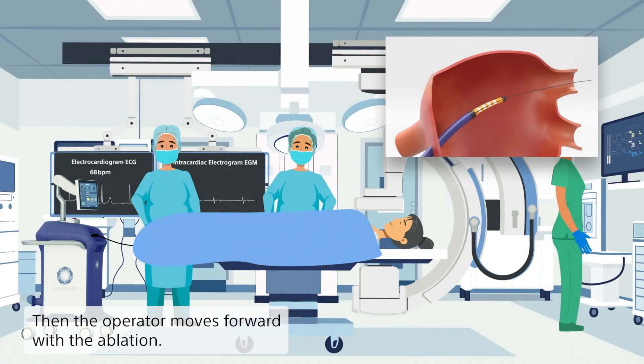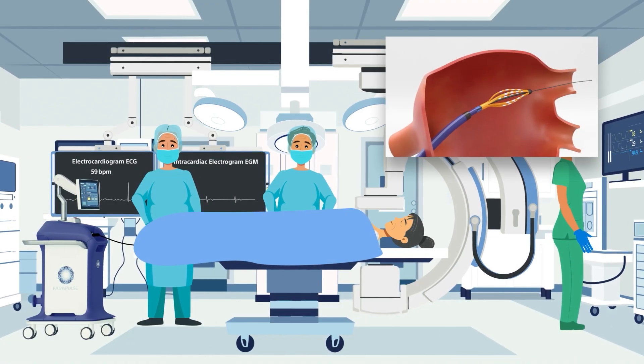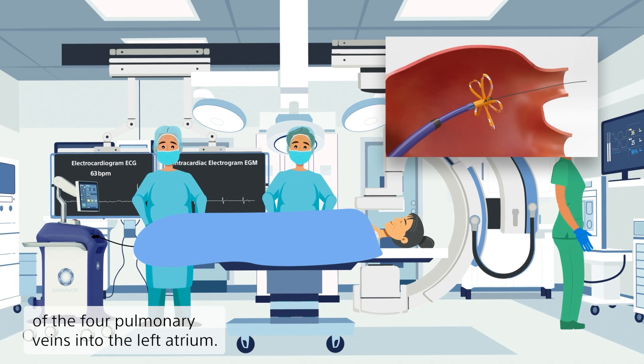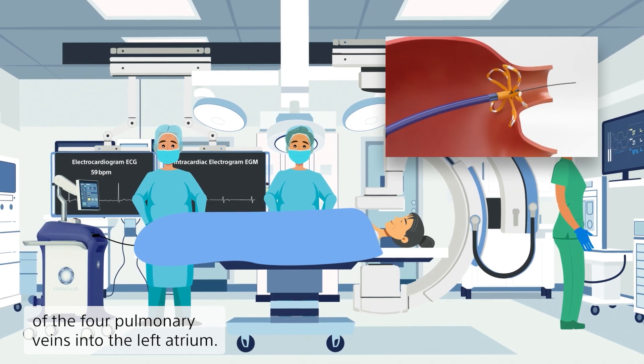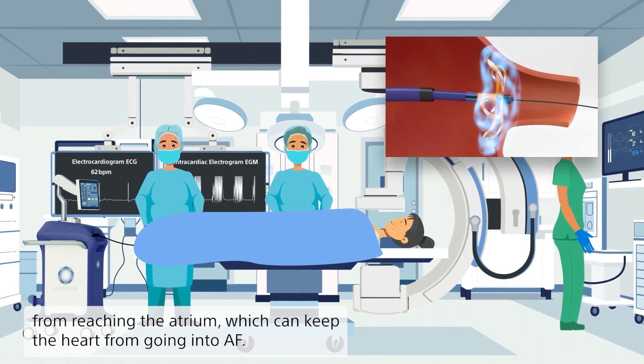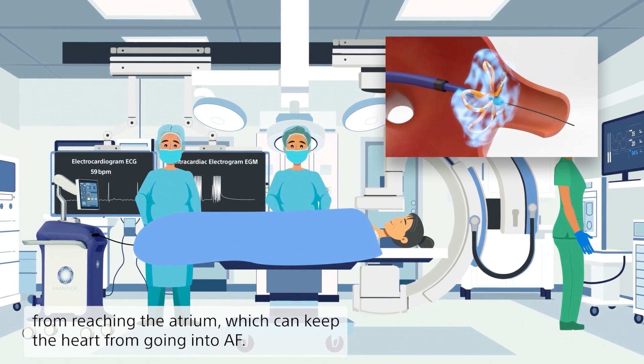Then the operator moves forward with the ablation. He ablates the area that circles the entrances of the four pulmonary veins into the left atrium. The signals from inside the veins are prevented from reaching the atrium, which can keep the heart from going into AF.